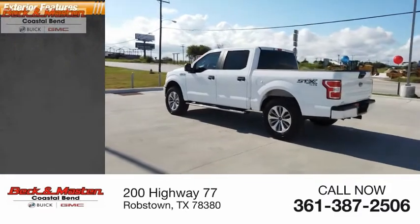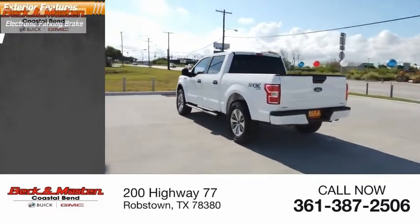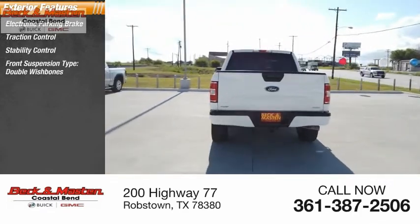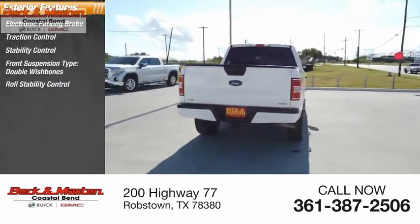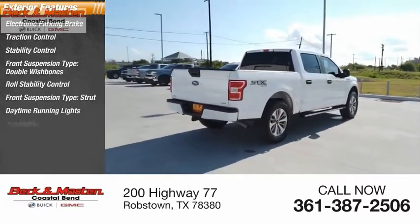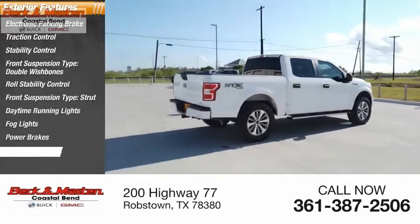Here are some of this vehicle's great options: electronic parking brake, traction control, stability control, front suspension type double wishbones, roll stability control, front suspension type strut, daytime running lights, fog lights, power brakes, and braking assist.